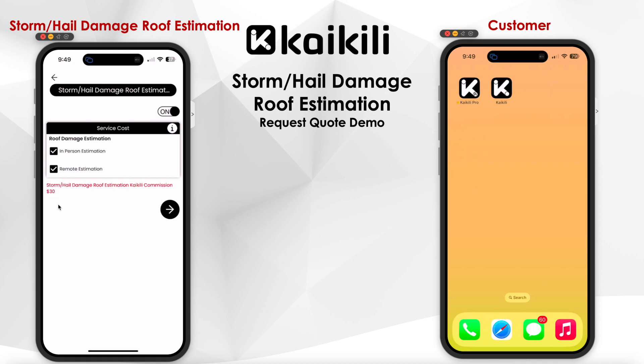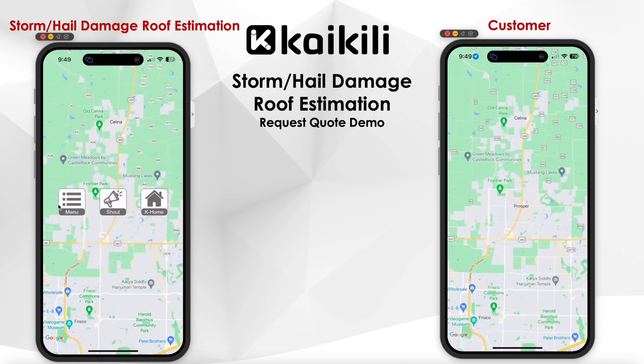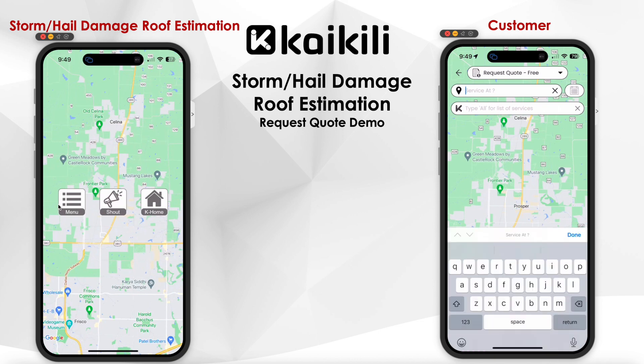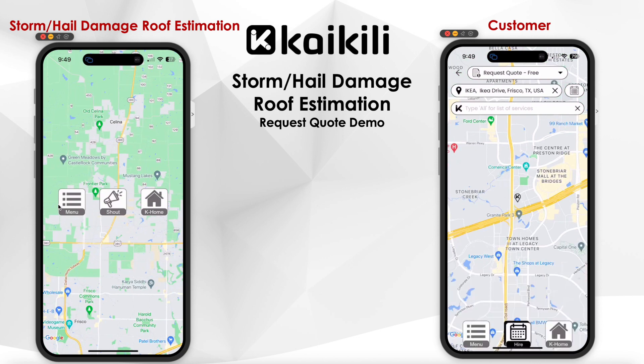Let's move on to the customer app. The customer will tap on the hire button and select request quote. Then they can enter the address, date, and time for the storm or hail damage roof inspection.